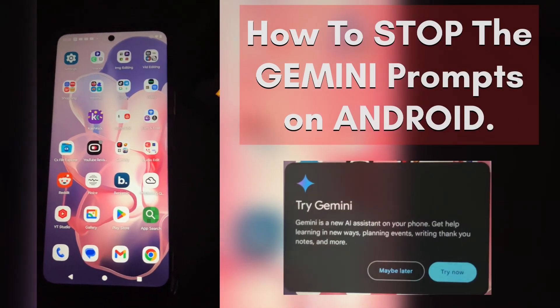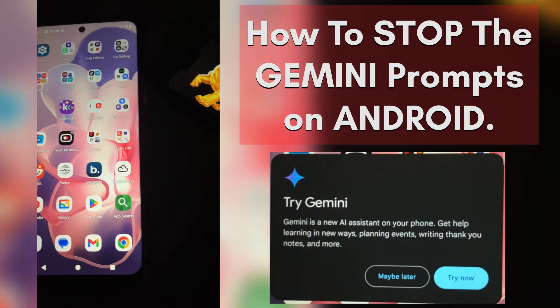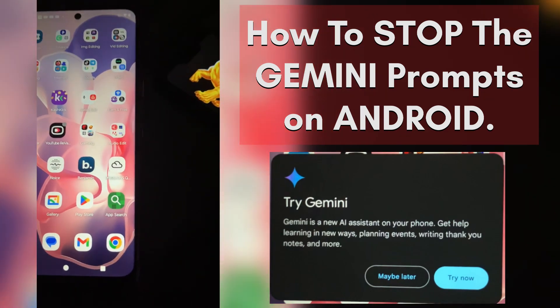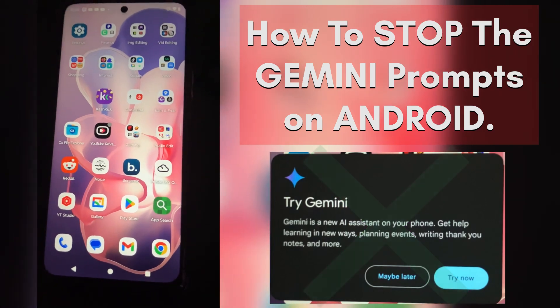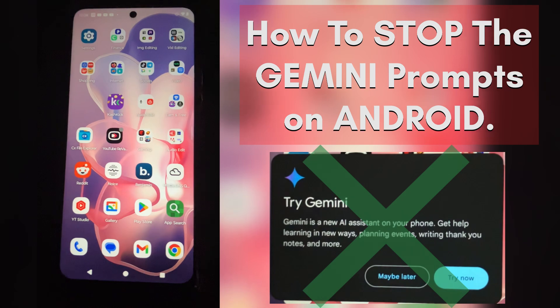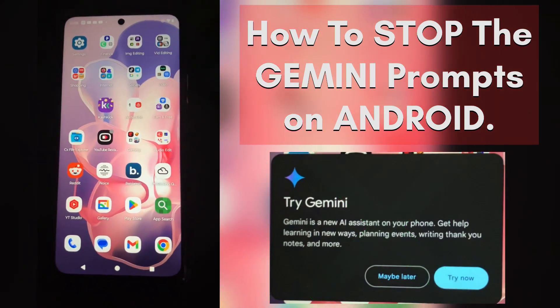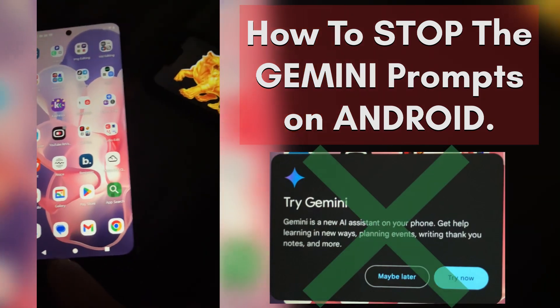Hello, Ryan here from Silly Reviews. I'm going to show you how to get your Android phone to stop asking you if you want to use Gemini when you're trying to use Google Assistant. I don't know if screen recording would cut off going through these things, especially when I load up Assistant, so I'm going to do this kind of a ghetto way, filming from another phone.